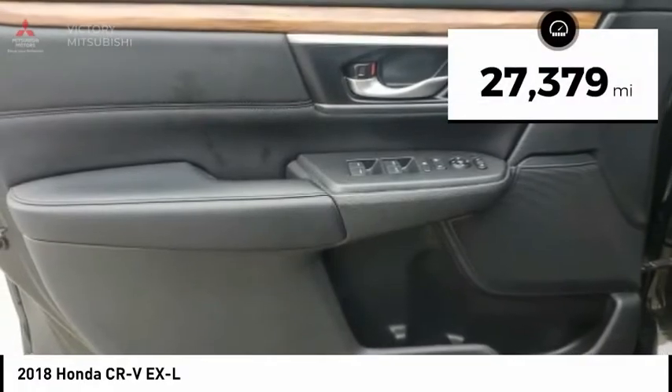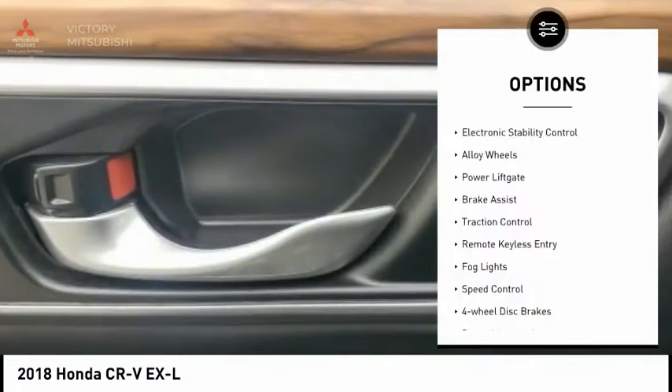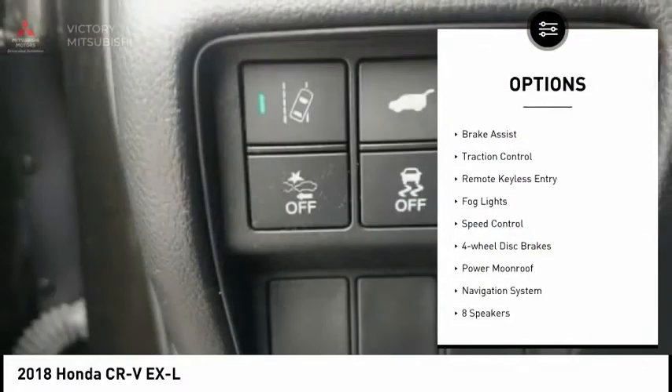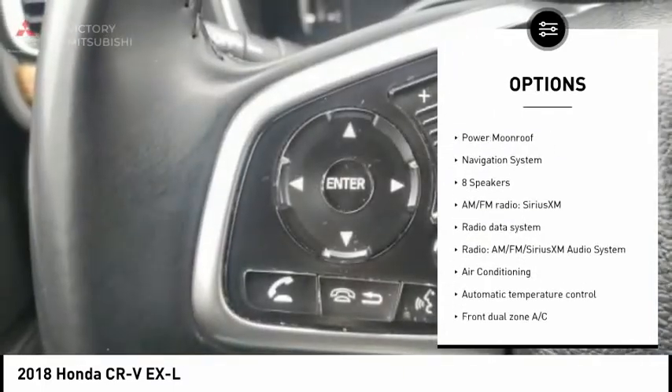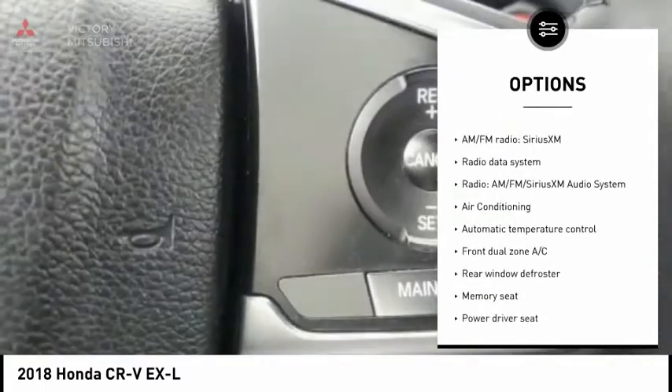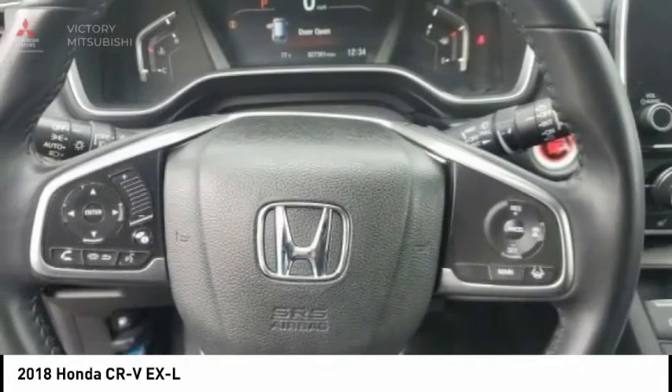This vehicle has less than 30,000 miles. Here are some of this vehicle's great options: electronic stability control, alloy wheels, power lift gate, brake assist, traction control, remote keyless entry, fog lights, speed control, four-wheel disc brakes, and power moonroof.